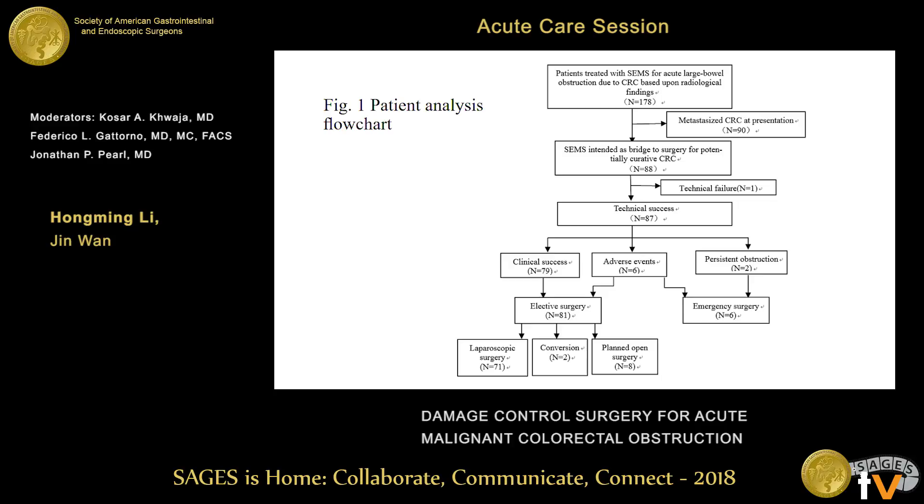98 patients with distant metastasis were excluded. In total, 88 patients were enrolled. Only one patient was grouped into technical failure due to failed guidewire placement. The other 87 patients were grouped as technical success, of whom 79 patients achieved clinical success, and the last 71 patients underwent laparoscopic surgery.